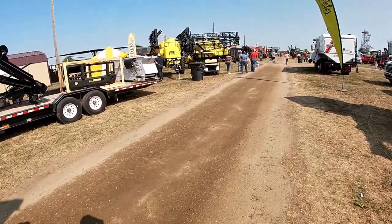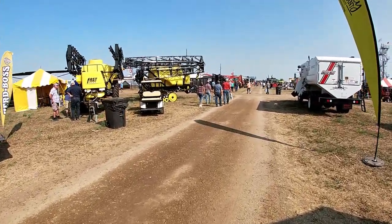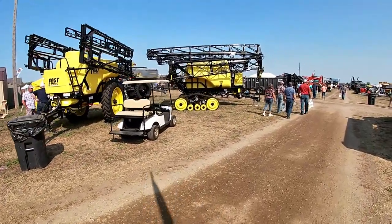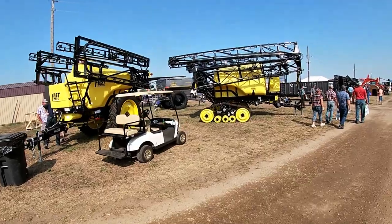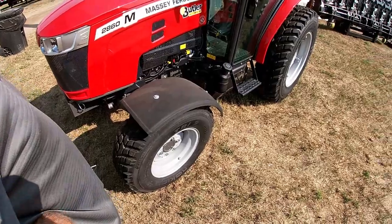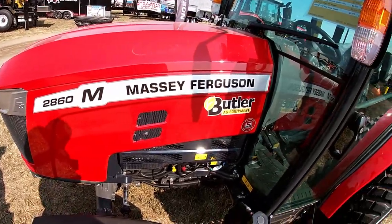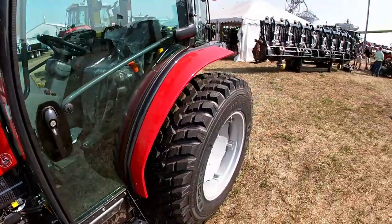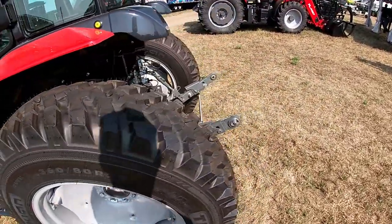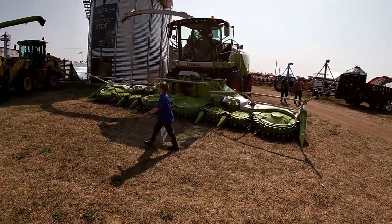Do you ever want to pull behind a sprayer? No. You want one with tracks? I'll let somebody else handle the chemicals. They've got a fertilizer spreader back there too. You like the Massey Ferguson? Well, I'm looking at those tires — you get a bigger tractor. The 2860, must be something. Well, it's a utility tractor. Those are interesting tires. If you ever want to do silage, there you go.